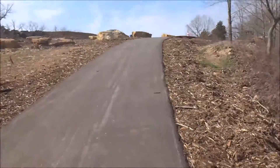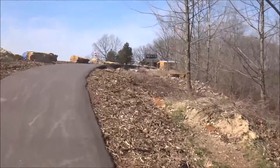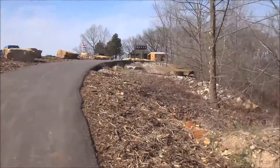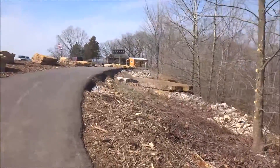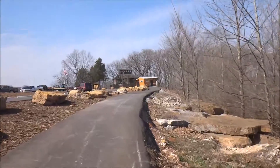The speed limit is 10 miles per hour, so that's not bad. We're just heading up to this hill — I saw this building up here and wanted to see what it was. You can see it now. Looks like it might be the visitor center.